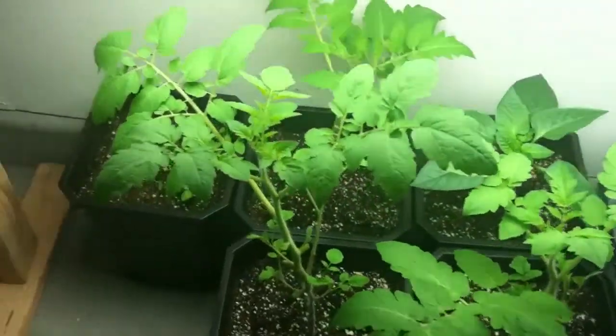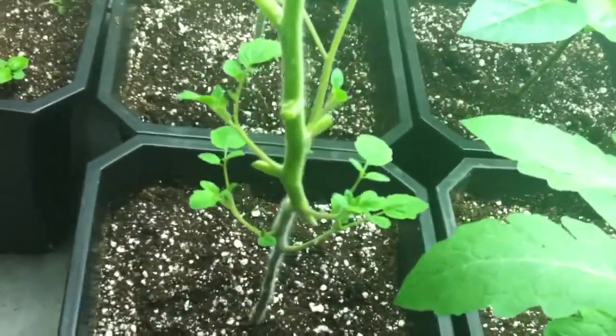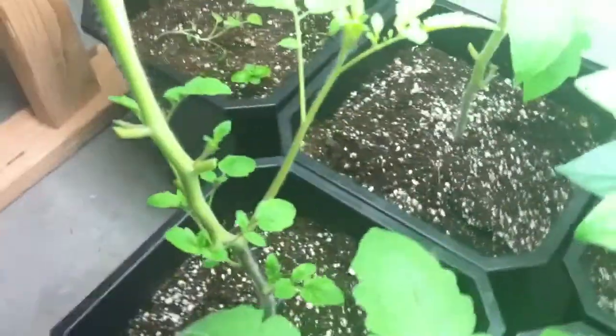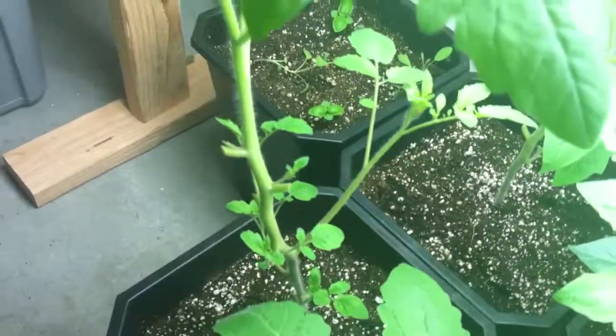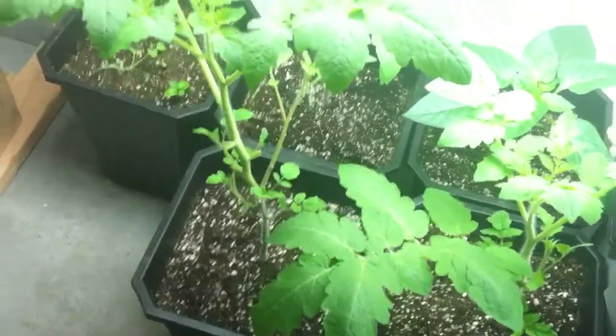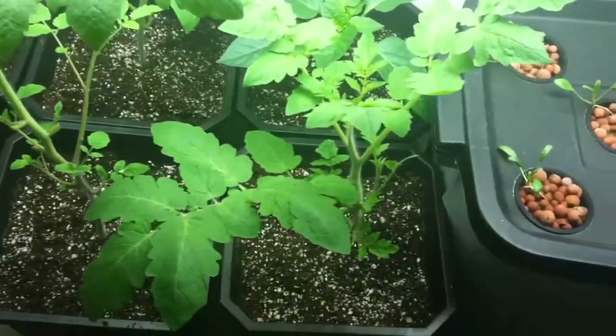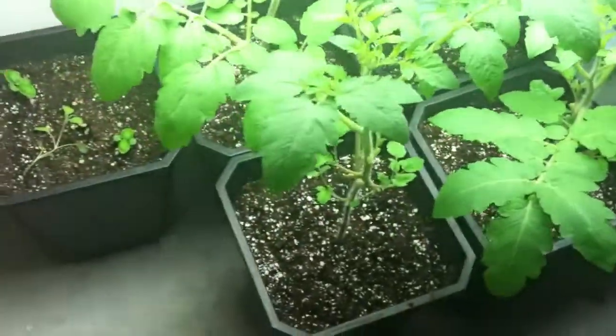I've done a lot of trimming to the tomato plants because new shoots have been really starting to take off. You can see that new shoot has really grown right there on that plant, but I've cut out a lot of the large leaves because they were just kind of taking over and they weren't fitting in this spot.